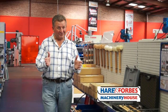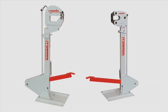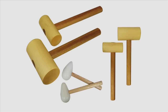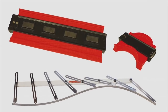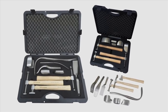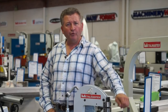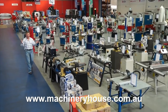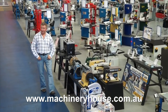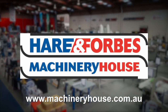If you have a restoration project, Hare and Forbes has the tools that you need — shrinker stretchers, dollies, mallets, bead rollers, profile gauges, professional panel restoration kits and so much more. I warn you, enter at your own risk because you will end up buying something. Come along to your Capital City store or browse and buy online at machineryhouse.com.au, because Hare and Forbes has the range.